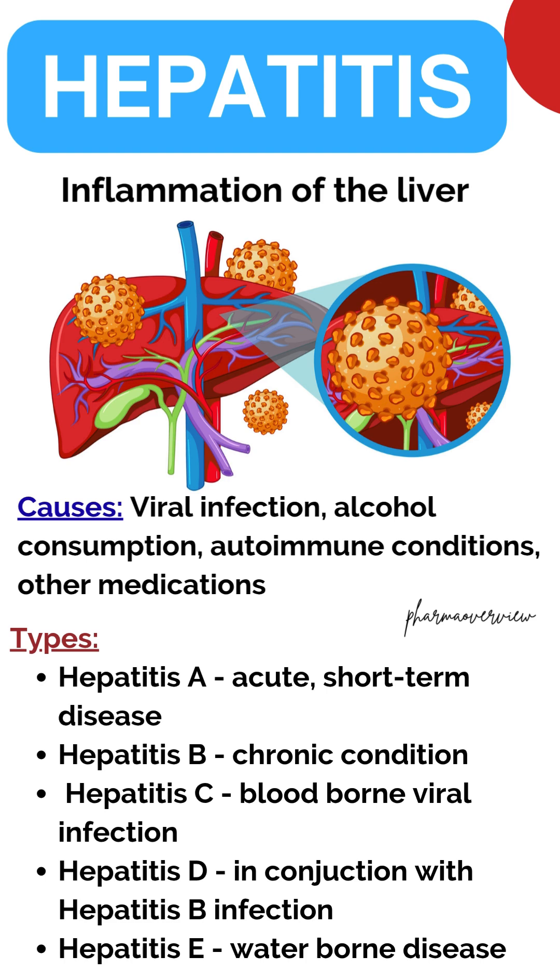Hepatitis C is only transmitted through infected blood or from mother to newborn during childbirth. Hepatitis D is only found in people who are also infected with hepatitis B. Hepatitis E is also called enteric hepatitis.